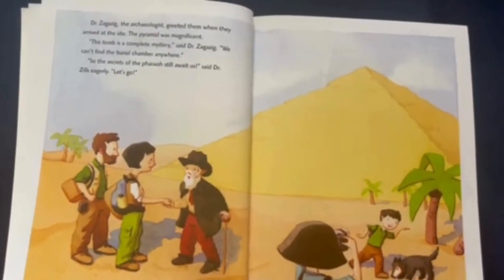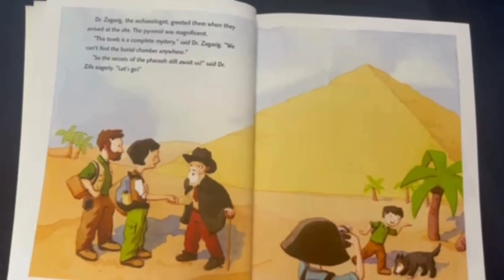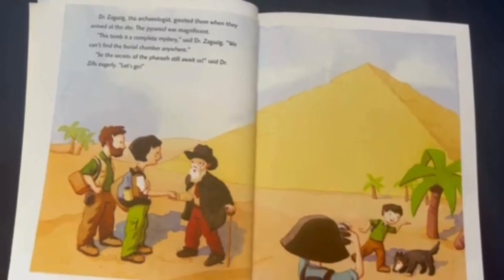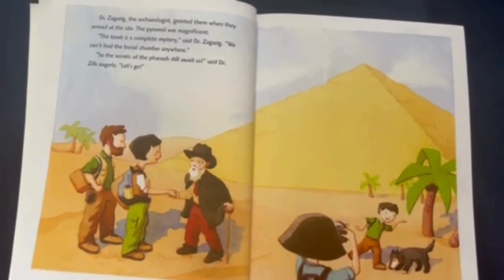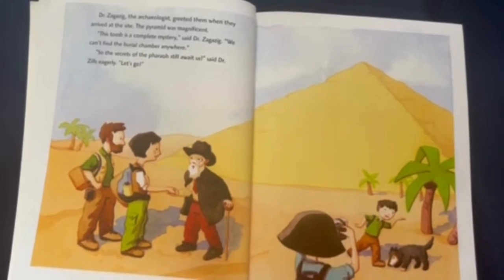Dr. Zagazig, the archaeologist, greeted them when they arrived at the site. The pyramid was magnificent! "This tomb is a complete mystery," said Dr. Zagazig. "We can't find the burial chamber anywhere!" "So the secrets of the pharaoh will await us," said Dr. Zagazig eagerly. "Let's go!"